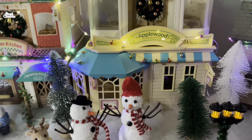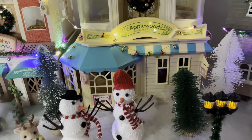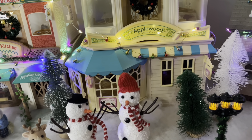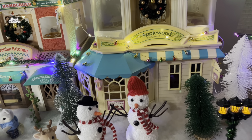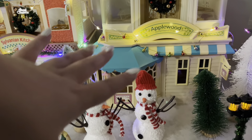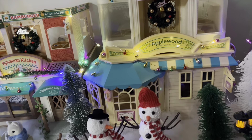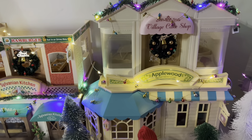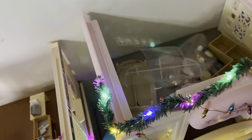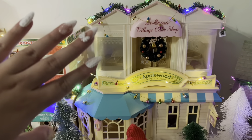Behind that, I have the upper building of the Applewood Department Store, which is actually a cafe. I didn't want to bring out my entire Applewood Department Store with the bottom building and everything, just because it comes with a lot of pieces — I didn't want any pieces getting lost, since I did leave all of them inside. All of these buildings are set up inside and I've moved them from my room where I have them displayed more permanently. The only one that isn't set up all the way is the Village Cake Shop, which I just didn't get around to. So on top of the Applewood Department Store, I have the Village Cake Shop.